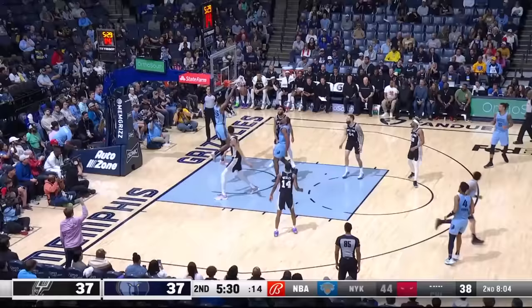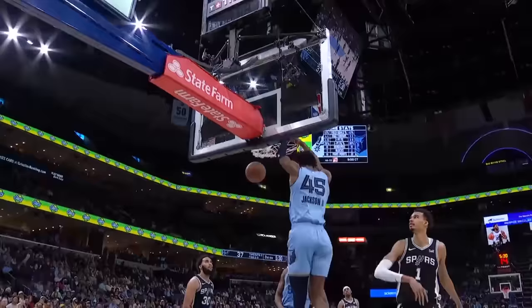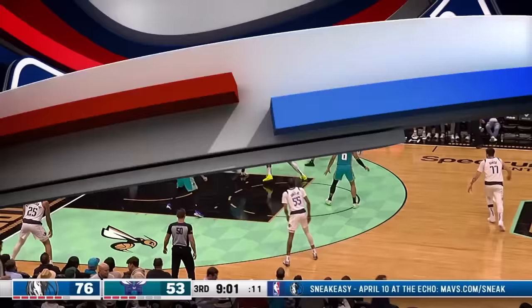At number ten — you know the truth, Pippen ain't easy. Scottie Pippen Jr. over to G.G. Jackson, and he has the right reaction as he goes up and stuffs that one home. Good for number ten.